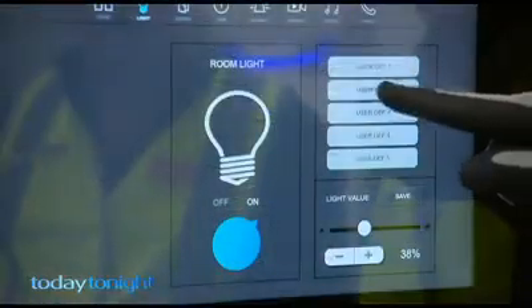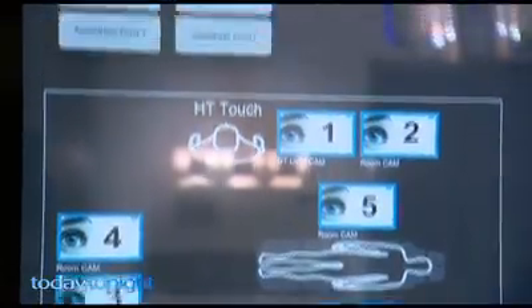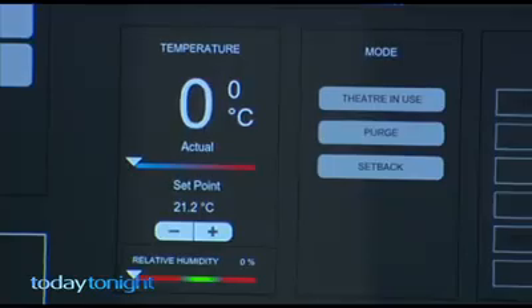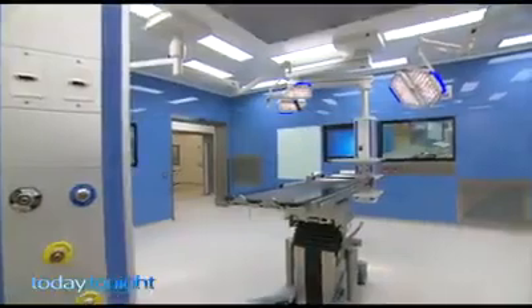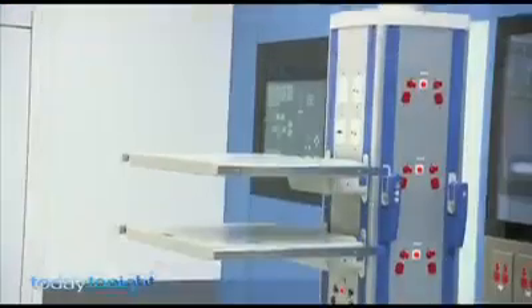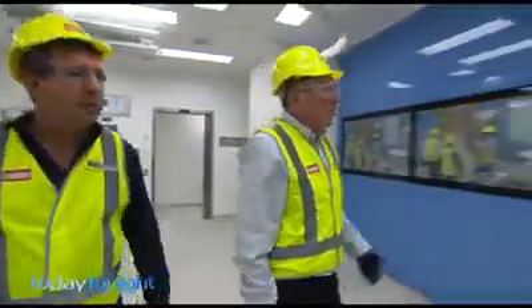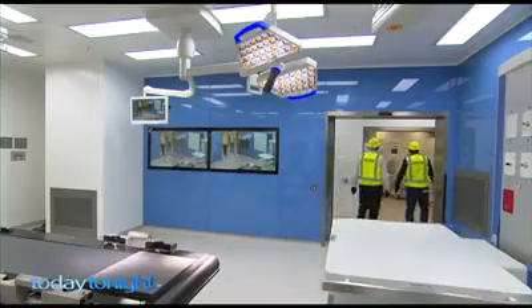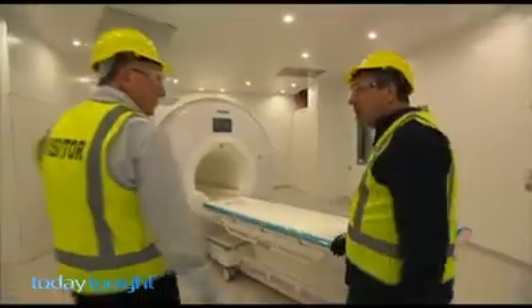All the controls, including lighting and extremely accurate temperature control, are operated from touch screens. This is the world's leading technology for theatre design. The new neurosurgery theatre will change the way brain surgery is conducted in WA. Straight from the operating theatre into our MRI scanner — right next door. Have you been able to do this before? No. This is the first time in Western Australia that we've been able to do that.